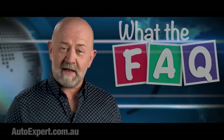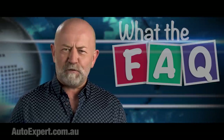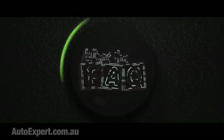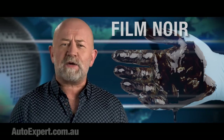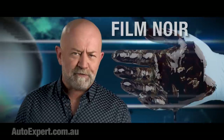Let us all go back and revisit the vexed issue of what happens when fuel dilutes your engine oil. I'm John Cadogan from autoexpert.com.au, the place where Aussie new car buyers save thousands off their next new cars. Hit me up on the website for that, or if you have a problem.